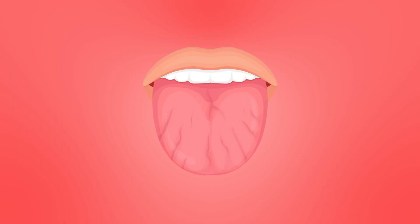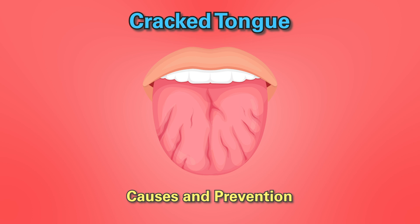Hello everyone. Today let's delve into an important topic related to dental health, cracked tongue, and explore how it occurs and ways to prevent it.